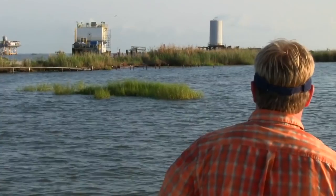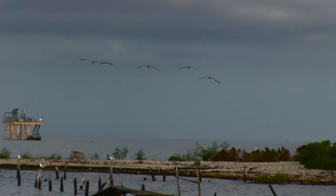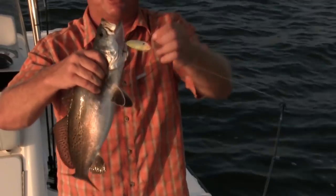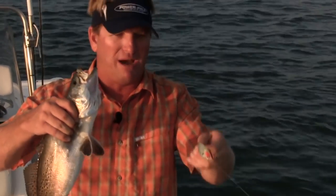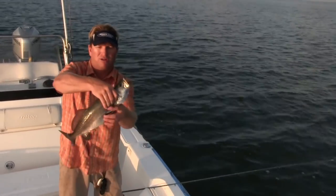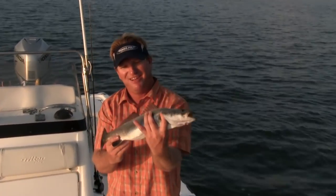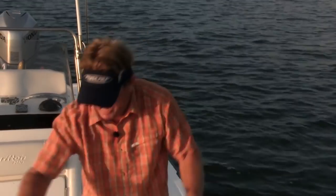Awesome speckled trout on a topwater! We're keying in on the structures in here that the fish want to hold on, because there's so much bait fish around here. This little Sea Eyes Miralue is one of my favorite topwaters to use. I use it a lot in the chartreuse — you've seen it on the show a bunch. Look at that beautiful speckled trout, first thing in the morning. I'm going to have an awesome day.